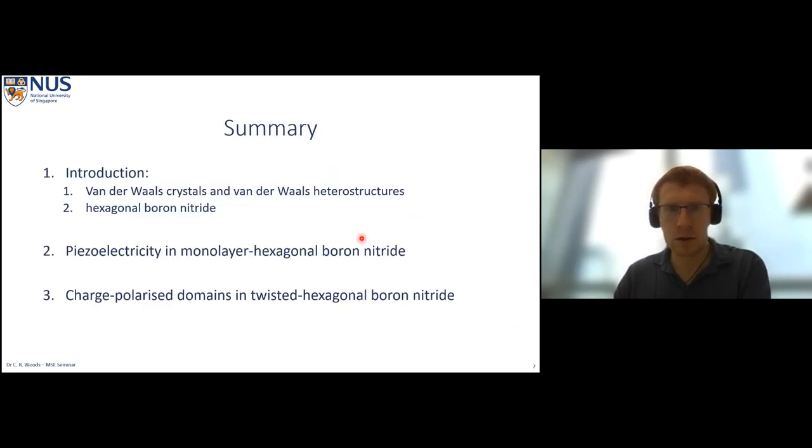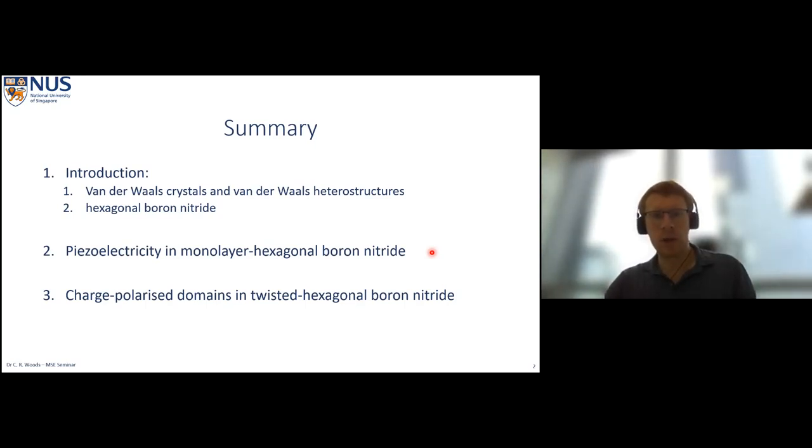Today I'm going to show you some of the tricks we've done to try and eke out these properties for different systems. I've split the talk into three parts. I want to introduce van der Waals crystals and van der Waals heterostructures, of which hexagonal boron nitride is one, and give you the perspective of hexagonal boron nitride within that — where it fits into current research and why it's useful — so that you understand why the piezoelectricity and ferroelectricity we discuss later will be useful.